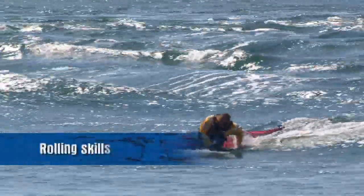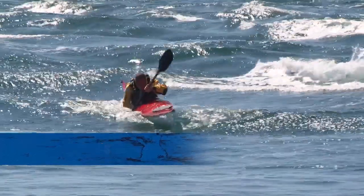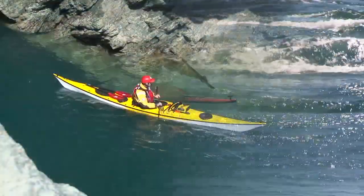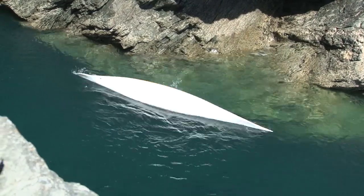There isn't the scope in this DVD to cover the fundamentals of rolling, however the re-entry roll demonstrations shown here clearly illustrate the key principles. If you paddle in exposed sea conditions it's important to be able to roll reliably. Like any skill it will only develop with structured practice and can become rusty, so it's a good idea to work on it at regular intervals.